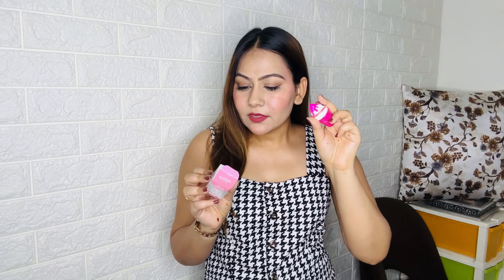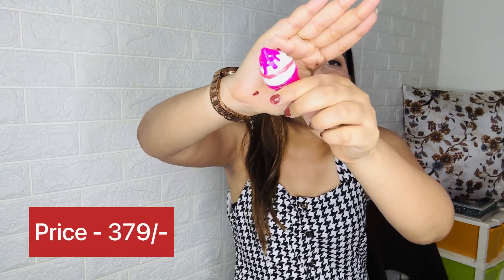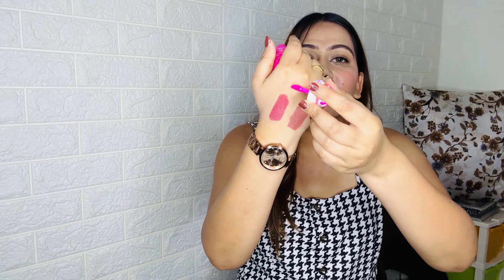Next I got a lip gloss from Rene — it was received as a gift and I liked it so much that I repurchased it. The price is around 450. It has a cute ice cream-style packaging and is a pink-tinted gloss. The quantity is quite small and finishes quickly, so keep that in mind.